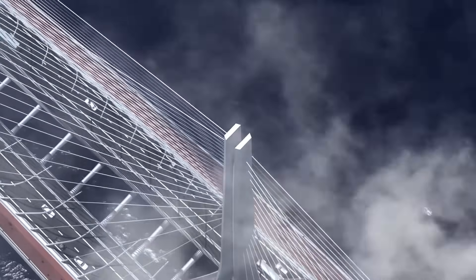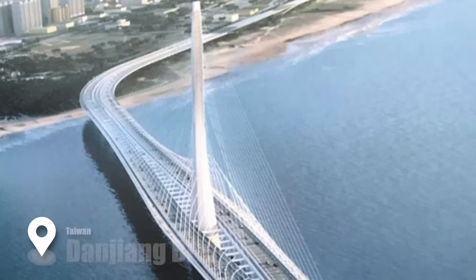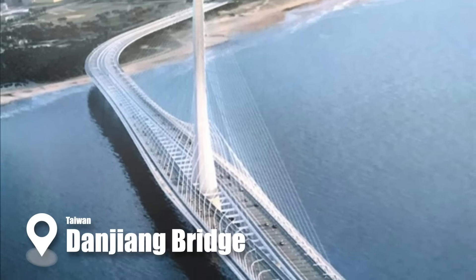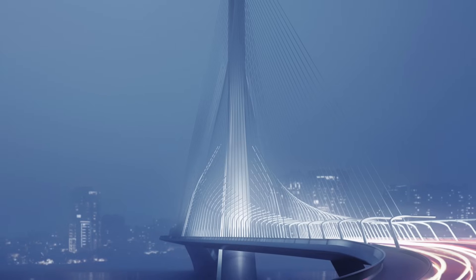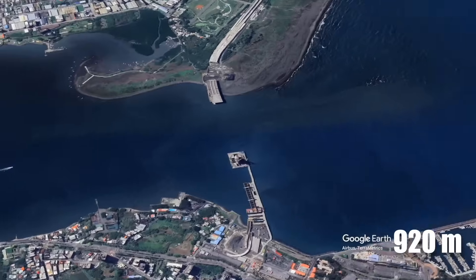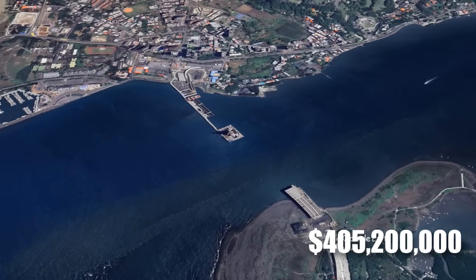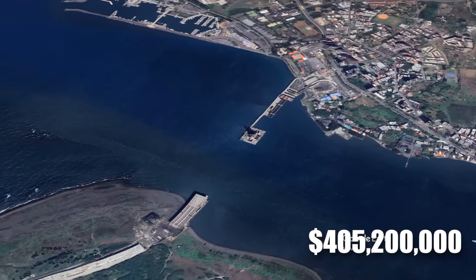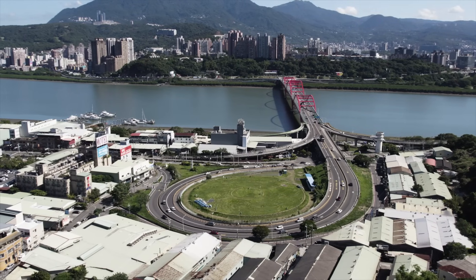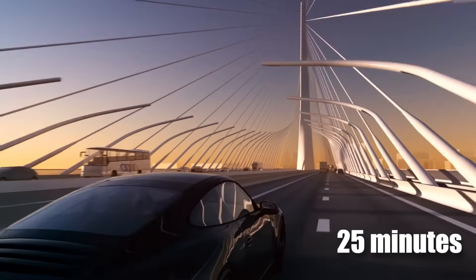Imagine a bridge that will not only break records but redefine engineering possibilities. The Danjiang Bridge in Taiwan is set to become the world's longest single-mast, asymmetric cable-stayed bridge — a marvel of modern design and technology. Spanning an impressive 920 meters across the Tamsui River, this $405.2 million project will connect the Tamsui and Bali districts, significantly reducing traffic congestion on the Guandu Bridge and cutting travel time by up to 25 minutes.